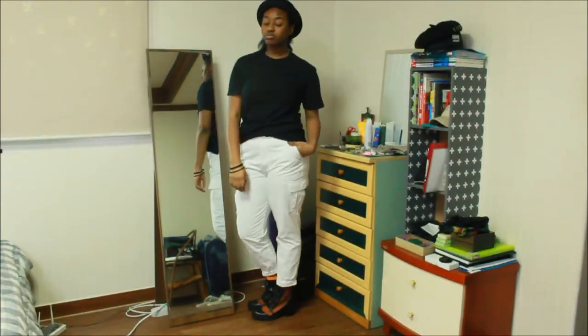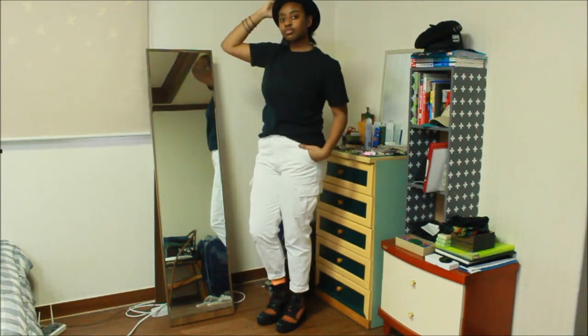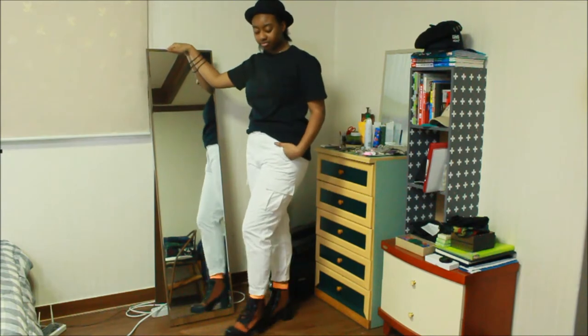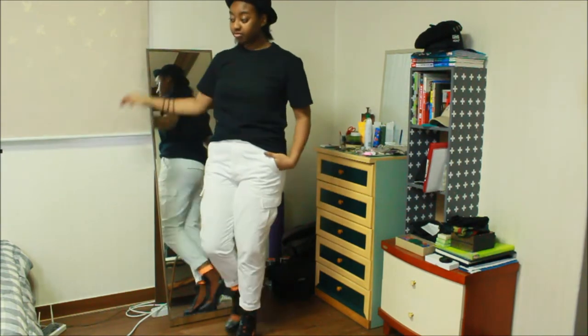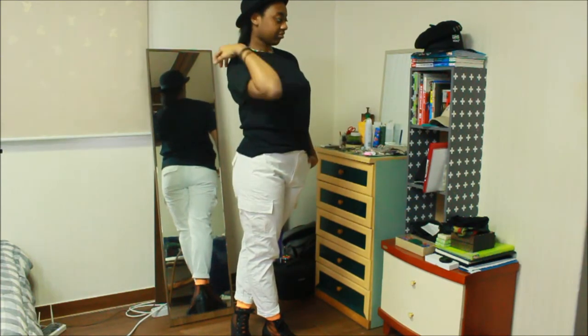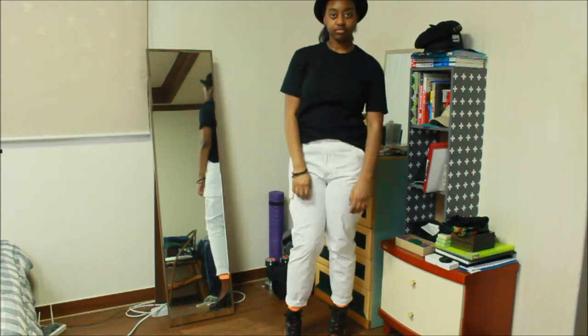Outfit number two is a simple look with a little something extra. We have a black bowler hat from H&M with white cargo pants and the same black mesh boots from before. I went with a little funky neon orange fishnet sock just for some color, and everything except for the shirt is Forever 21.